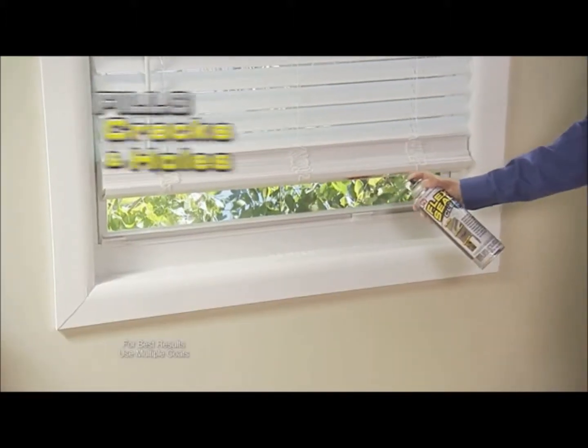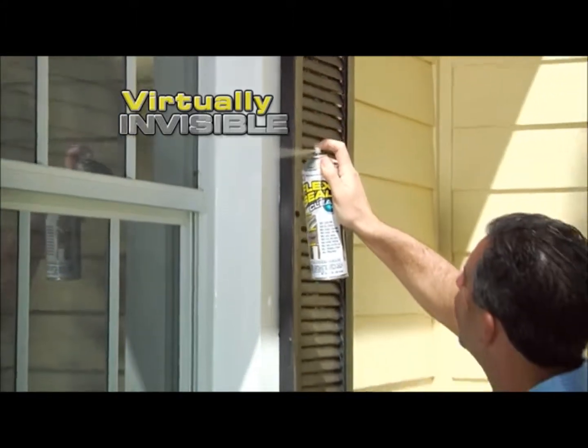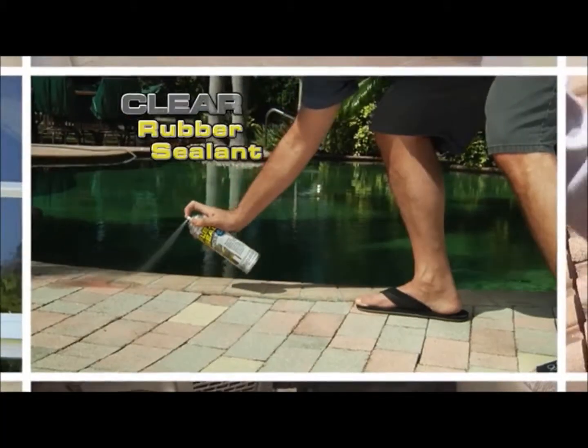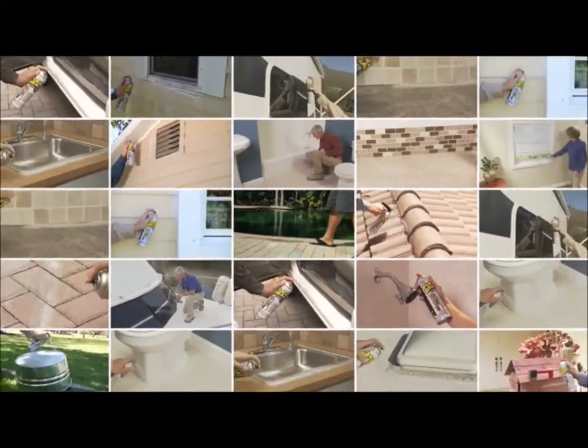Just a quick shot, and Flex Seal Clear fills in cracks and holes while remaining virtually invisible. We spray it with Flex Seal — no leaks. It works great, it's perfect. It's the miracle product. This clear rubberized coating seals and protects without changing the look of your beautiful surfaces.